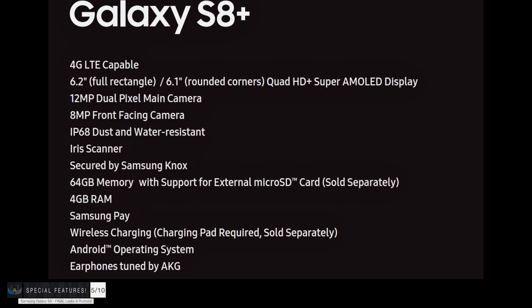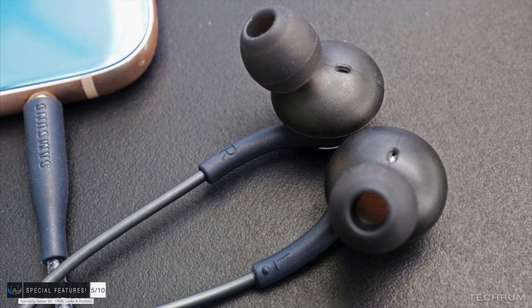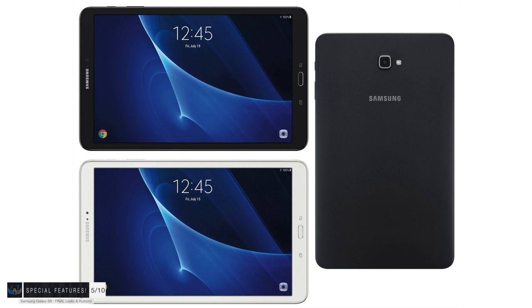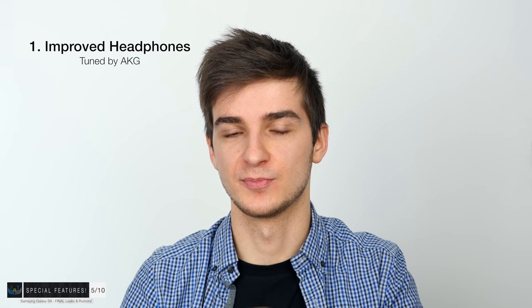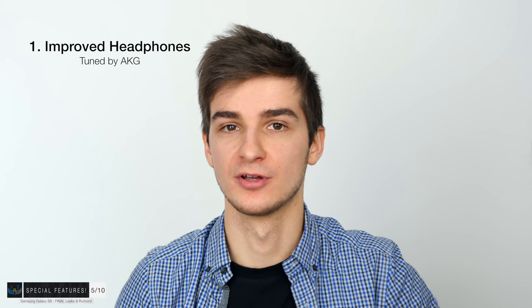Moving on to section number five: special features. The S8 will come with new AKG-tuned headphones in the box, as confirmed by the official spec sheet from EveLeaks. AKG was purchased by Harman last year. The headphones are still going to be made by Samsung and only tuned by AKG, so the sound quality will be slightly improved over the S7 and S7 Edge headphones — don't expect anything amazing. Fun fact: the Samsung Galaxy Tab S3 announced at MWC also comes with four AKG-tuned speakers, the first place you can see this Samsung-AKG partnership.